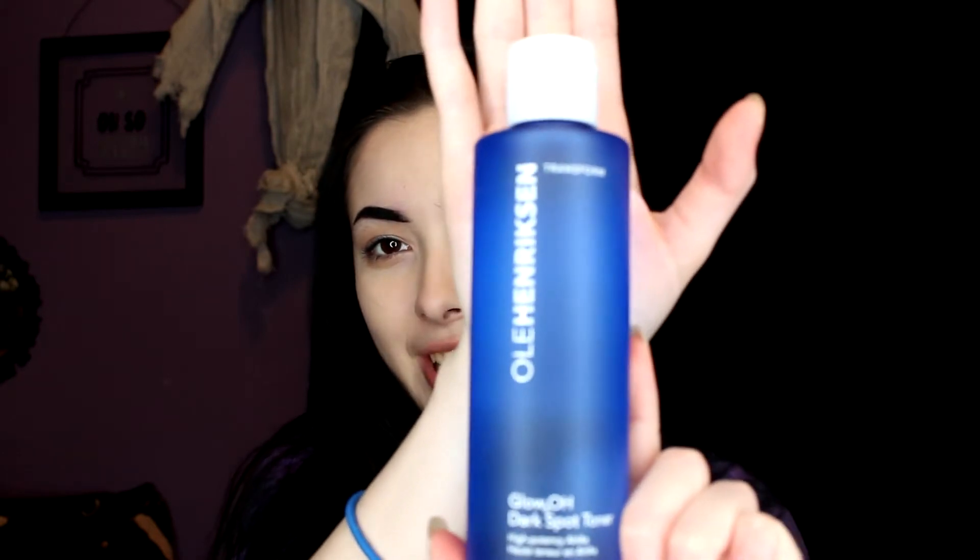Maybe this toner will help! So let's get it open. There's a little information card inside with basic instructions. Here is the toner — and it's sealed, which is pretty cool because last time I received the face mask it wasn't sealed like this. Inside the box there's a little quote that says 'Make your dreams a reality,' signed by Ole. Here is the full-size bottle — this is awesome!